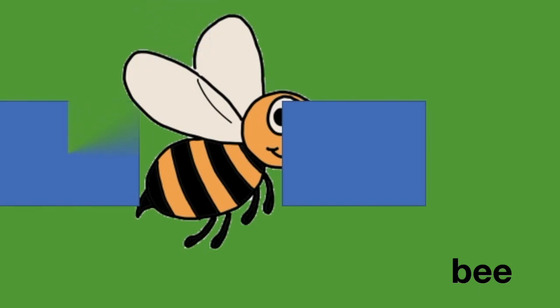What is hiding behind the blue cards? Do you know what this is? Yes, well done. This is a bee.